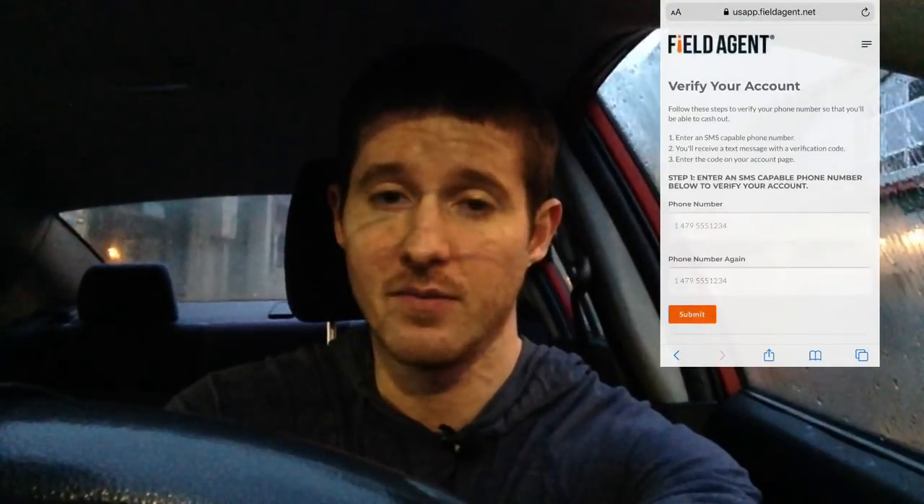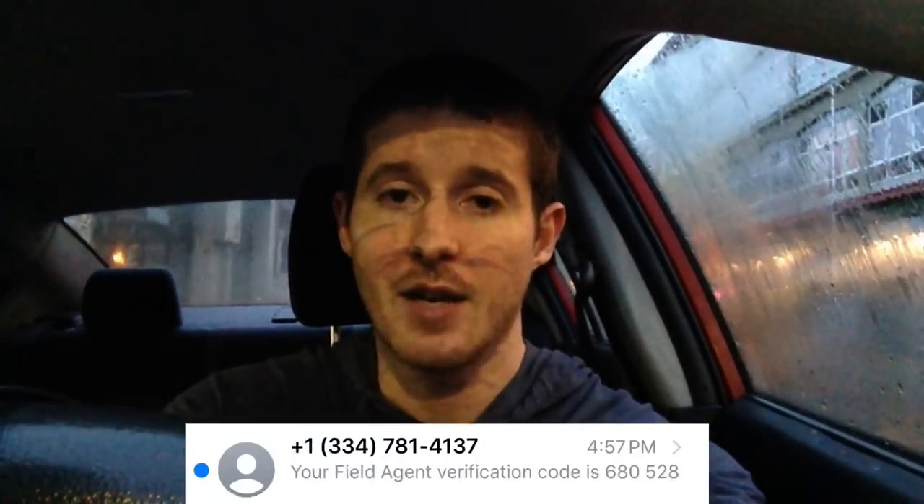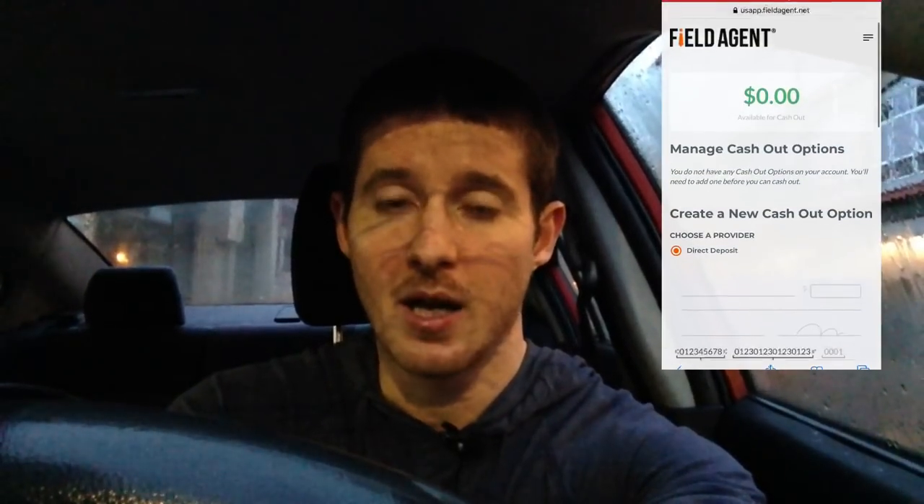I've completed all four of the jobs now. If we go into cash out, we can see how the process works. For some reason it only shows $24 in earnings — I should have $32 after all four, but I think the last one just hasn't registered yet. To set this up I first have to verify a phone number, then set up direct deposit. They don't pay out through PayPal like Observa and other apps. Once that's set up, I can easily cash out after future tasks. The last two jobs took under two minutes each — super fast once I had everything down.